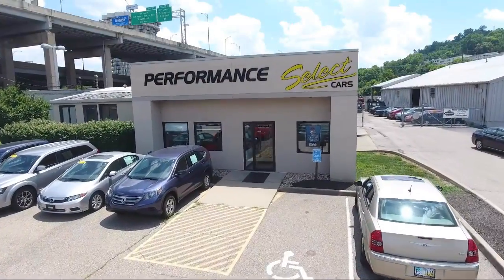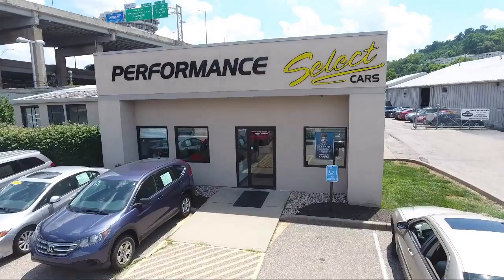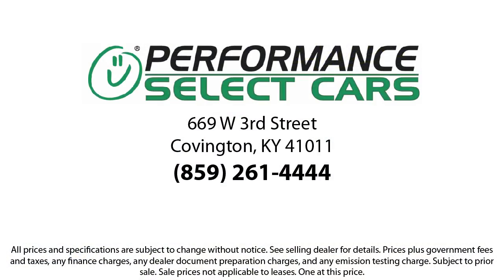So come see us today. Performance Select Cars is located under the Brent Spence Bridge at 669 West 3rd Street in Covington.